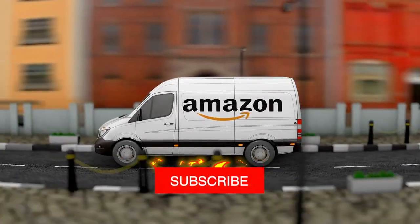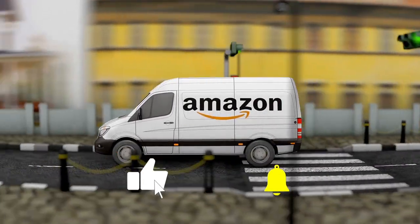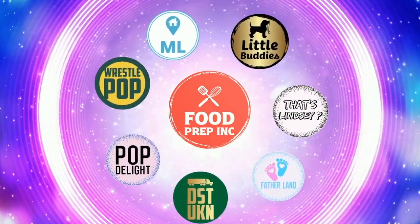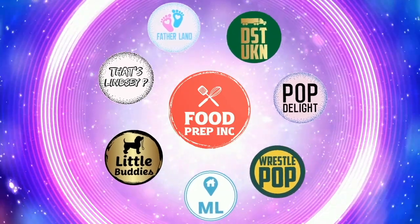If you guys buy from Amazon, use our Amazon link. When you do that, we get a small commission — possibly even a dollar — which means we can continue to review things. That's the video. If you like what we're doing here, definitely check out our other channel, Food Prep Inc., and don't forget to give us a like and subscribe.